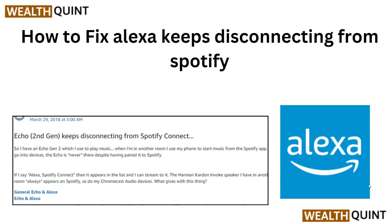Hi, welcome back to the YouTube channel. In this tutorial video, we will guide you through the process of fixing the frustrating issue of Alexa constantly disconnecting from Spotify. We understand how inconvenient it can be when your music streaming experience is interrupted.